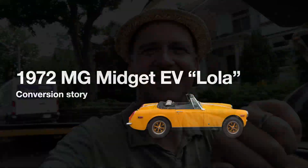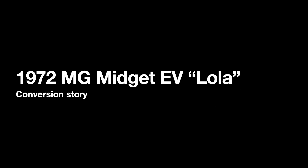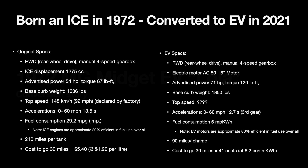This first episode is just a little bit about the build. And here it comes. So let me tell you the story about this car, now christened Lola. Lola started out life as an internal combustion engine in 1972.